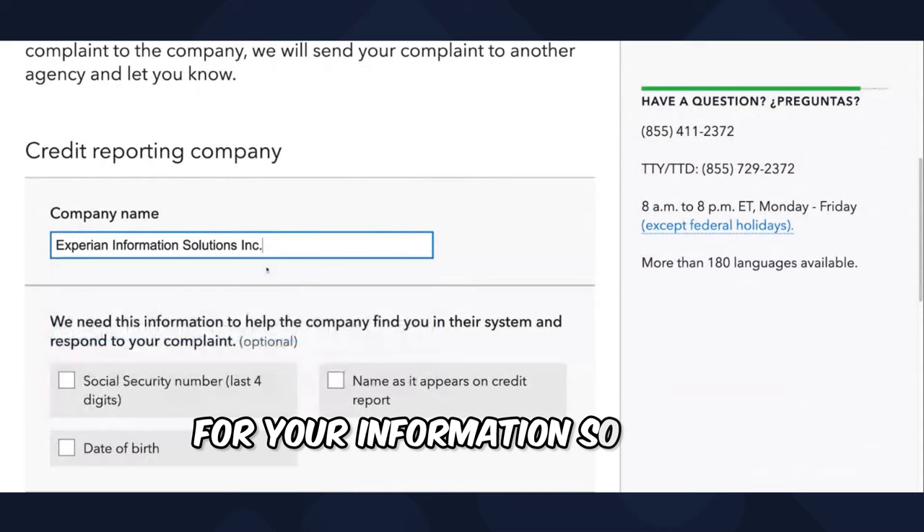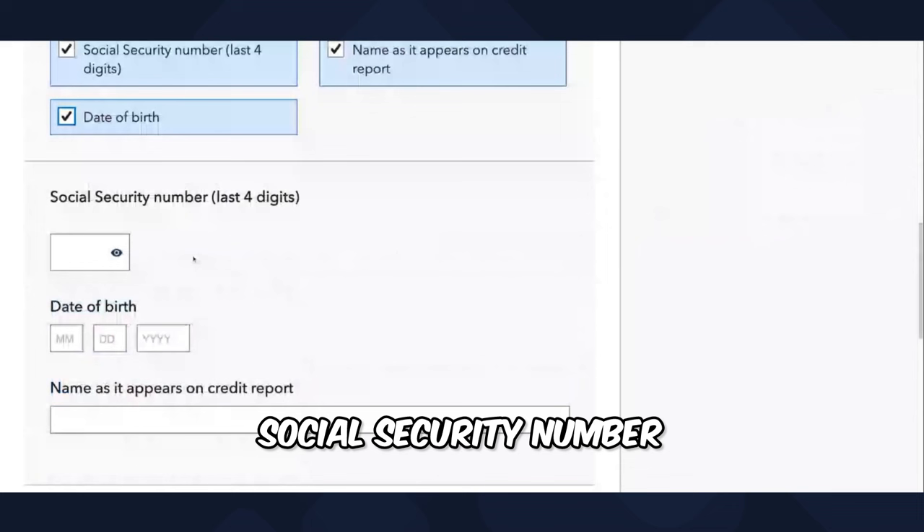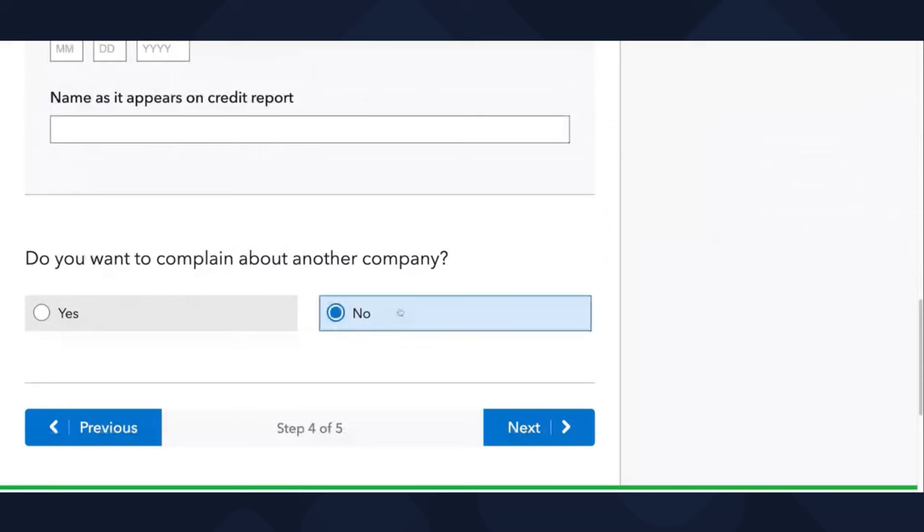Select Experian Information Solutions. Click on social, name as it appears, date of birth — very important — and social security number. Put that information in. Then it will ask: do you want to complain with another company? No.